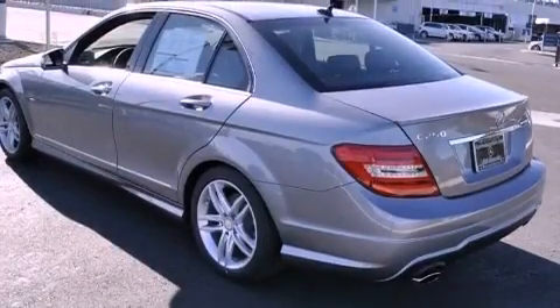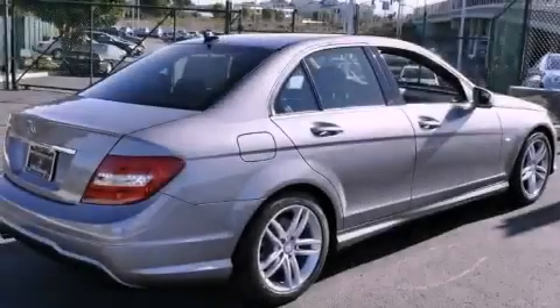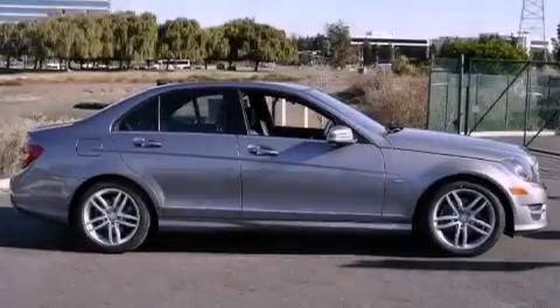Its top features and packages include the sport package, a sport suspension, a rearview camera, a power moonroof, XM satellite radio, and keyless go, which lets you turn on the engine by pressing a button with the keys in your pocket.